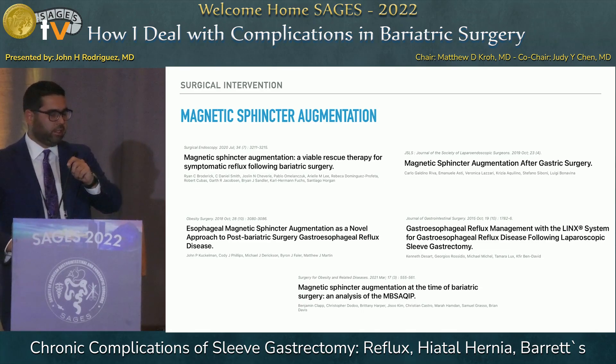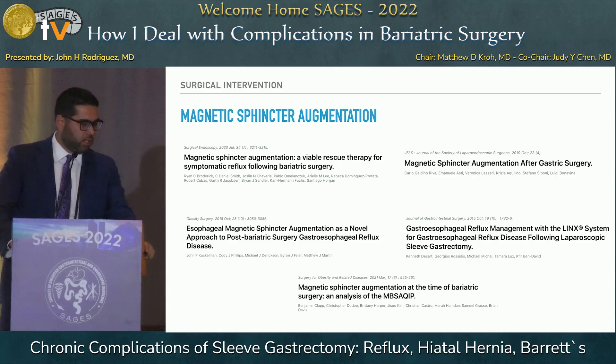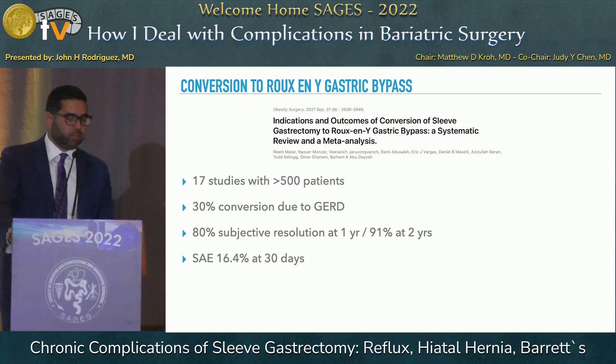Moving to surgical interventions: there's been a lot of interest in magnetic sphincter augmentation (LINX), which seems a very logical application of this technology, and increasing publications over the last few years show positive results. Ultimately, the best data is for conversion to Roux-en-Y gastric bypass. A recent meta-analysis in Obesity Surgery looked at 17 studies with over 500 cases — 30% of conversions were indicated for reflux. Of studies reporting symptomatic resolution, mostly subjective data, 80% symptom resolution was seen at one year and 91% at two years, with a complication rate of about 16.4% at 30 days — significant, but consistent with other revisional surgery data.